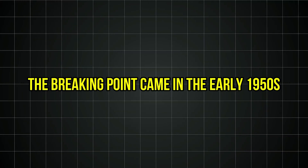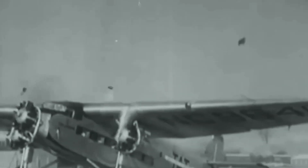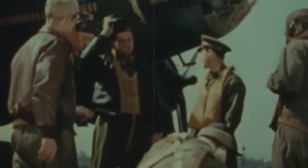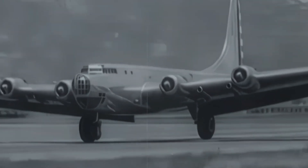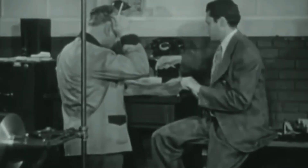The breaking point came in the early 1950s when a series of B-36 incidents raised serious concerns about fleet safety. Engines were experiencing failures in flight, propeller-related problems were increasing, and maintenance issues were mounting. The Air Force launched investigations that revealed troubling truths: the Wasp Major's complexity was creating cascading failure modes that engineers hadn't fully anticipated. Reports described missions where multiple engines experienced problems, forcing crews to shut down engines and limp home on reduced power. Investigations consistently found evidence of material fatigue — cracked cylinder heads, worn bearings, and stress fractures throughout engine components that had been pushed beyond their design limits.